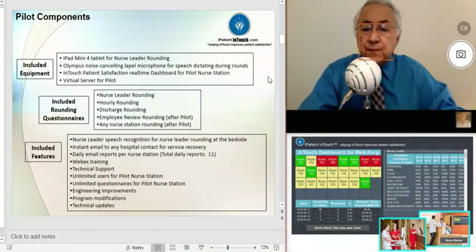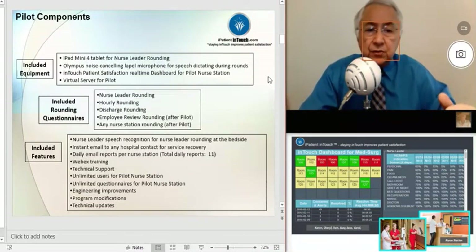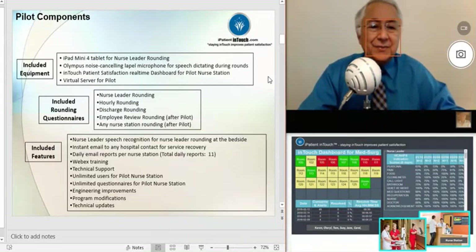Also included are unlimited questionnaires for the pilot for that nurse station, any engineering improvements that we do during the pilot, any program modifications, and of course any technical updates. Thanks.